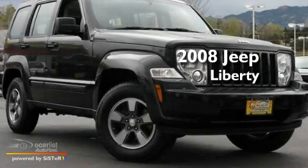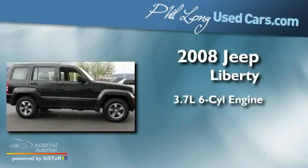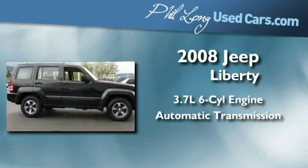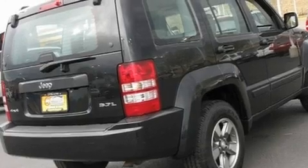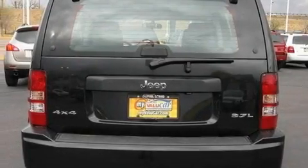This is a 2008 Jeep Liberty. It features a 3.7-liter six-cylinder engine and an automatic transmission. Its top features include a split-folding rear seat, a full-length floor console.